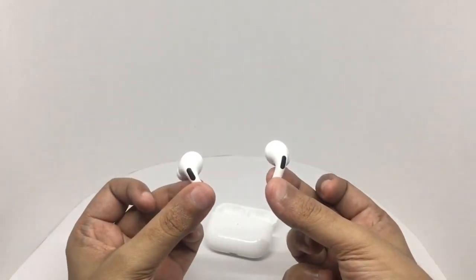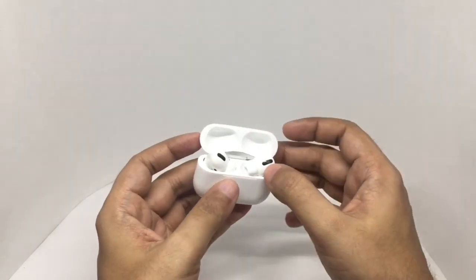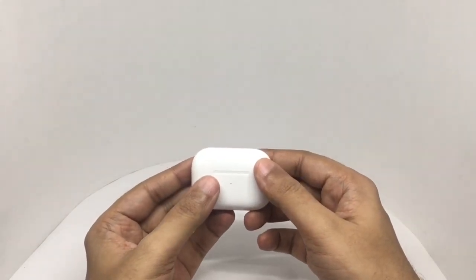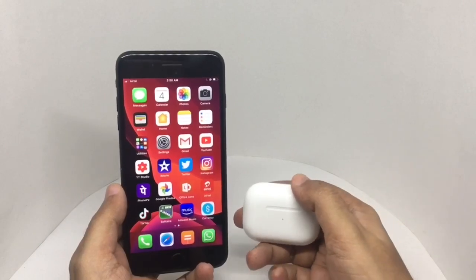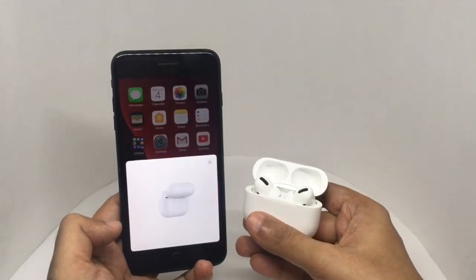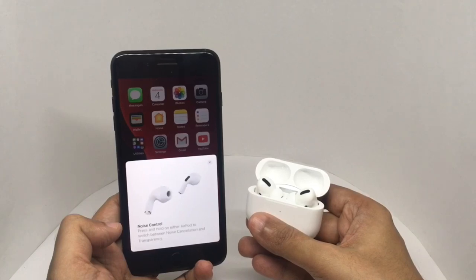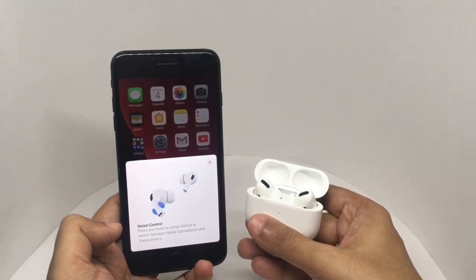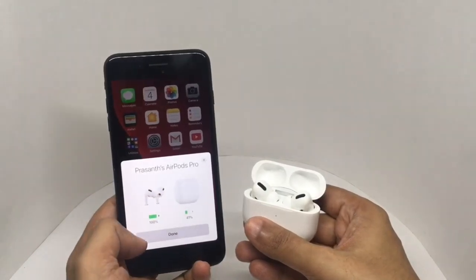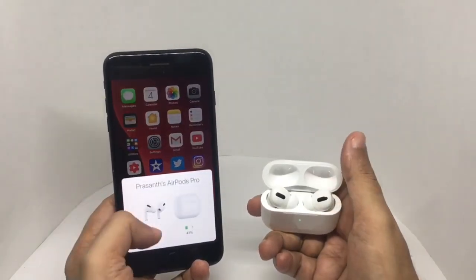That's how the AirPods look. It still has that nice clicky closing sound. This is how it pairs — it gives out a nice animation explaining some of the features. Whenever you open it, you can see the battery level.